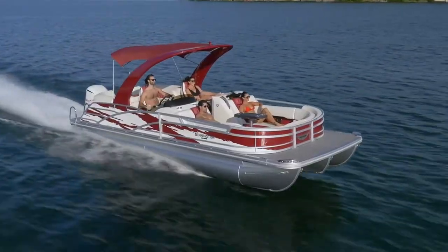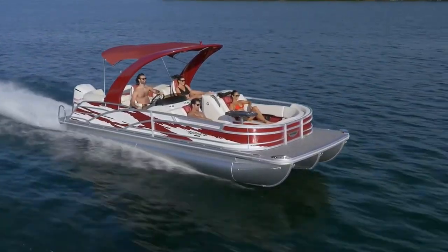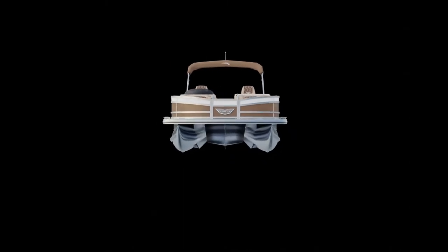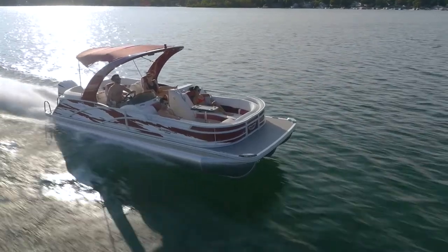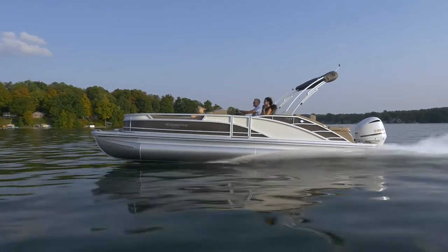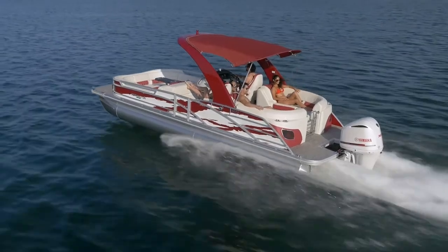The Bowrider is designed around the integrated V-hole performance package, capable of pairing with engines up to 300 horsepower. Our patented V-shaped center hull design gives you plenty of in-floor storage and fantastic performance. The R Bowrider comes in lengths of 22 to 25 feet with two of Bennington's most popular aft furniture groups: the swing back lounger and quad bench with fastback aft. All of these floor plans are also available with an arch.